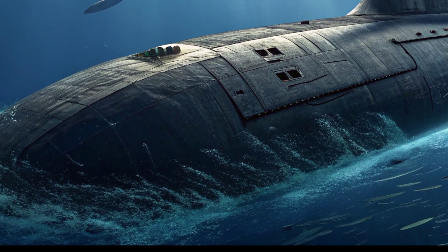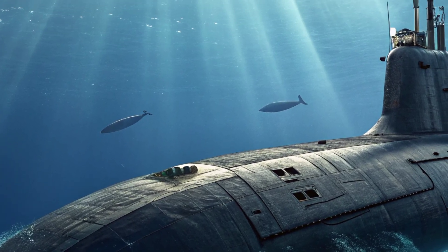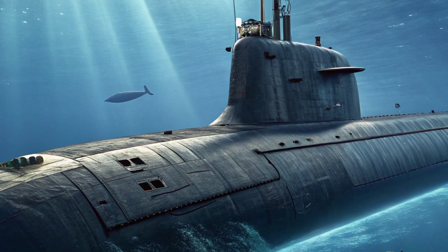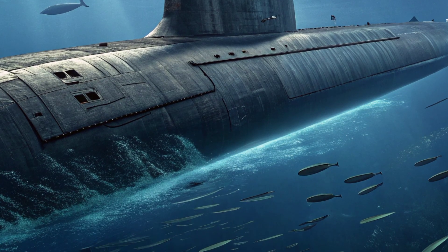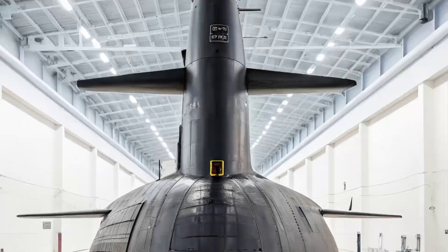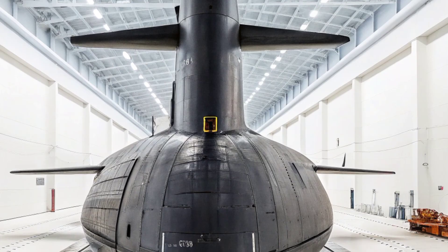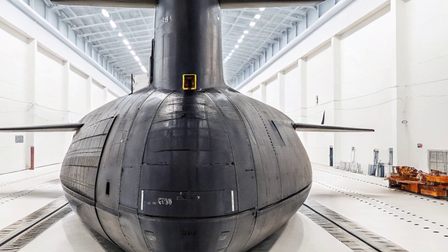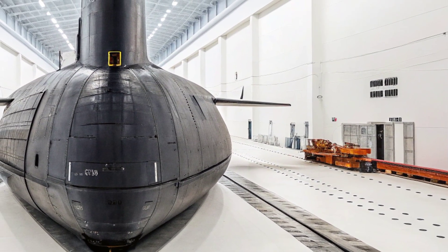The Seawolf's mission profile was ambitious. It was envisioned as a hunter-killer submarine with the ability to engage and destroy advanced Soviet ballistic missile submarines, surface ships, and even hostile fast-attack submarines. It carries a fearsome arsenal: eight torpedo tubes capable of launching MK-48 ADCAP torpedoes, Tomahawk cruise missiles, and Harpoon anti-ship missiles. With the capacity to load up to 50 weapons, it is more heavily armed than any other American attack submarine. This combination of speed, stealth, and firepower made it uniquely suited to dominate contested waters.